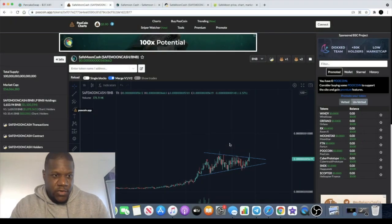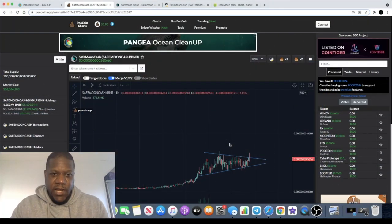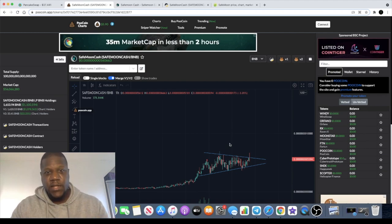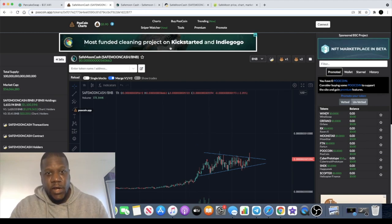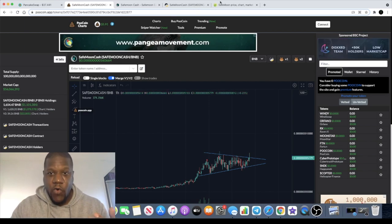Welcome back to the channel, guys — Crypto Lightsaber back again with another video. I want to do an update on SafeMoon Cash, the SafeMoon Cash token on the Binance Smart Chain.